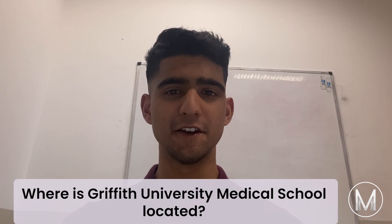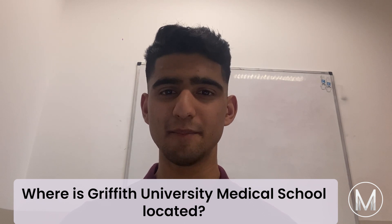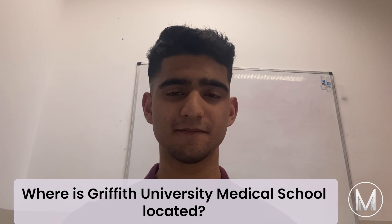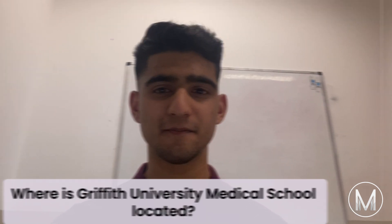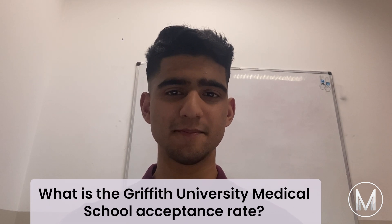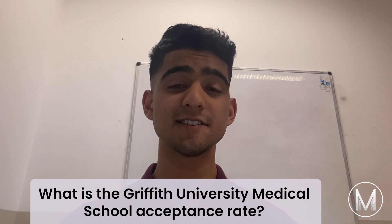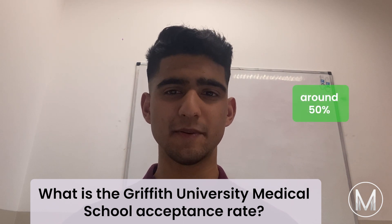Where is Griffith University Medical School located? Griffith University is an Australian public research university located in South East Queensland, established in 1971. The acceptance rate at Griffith University is not disclosed on the university's website; however, it's considered to be around 50%.